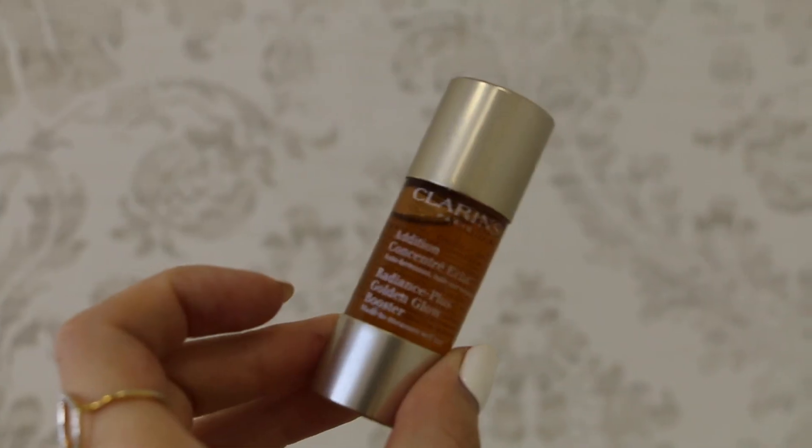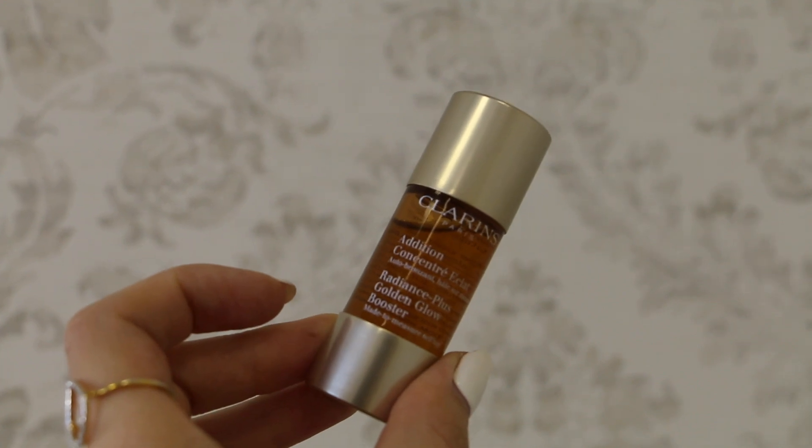On the plane flying back home I repurchased Clarins Radiant Plus Golden Glow Booster — these are self-tanning drops and it's my second bottle. I love this product so much. They're drops that you add to your moisturizer — three to four drops. I love these. I think it's such a nice invention.